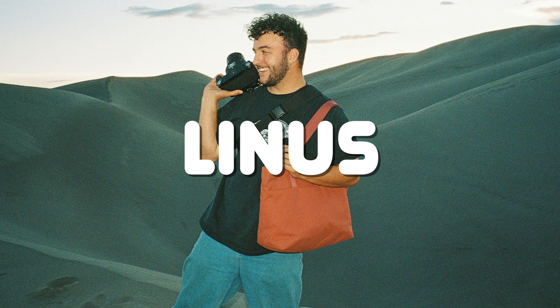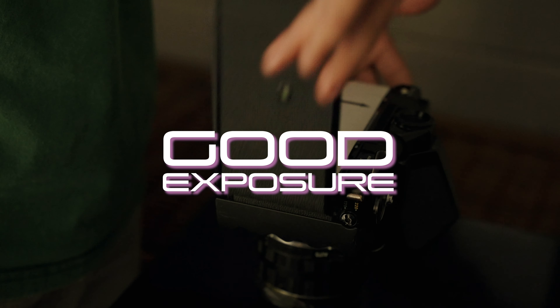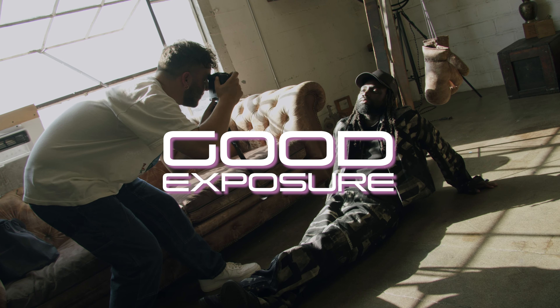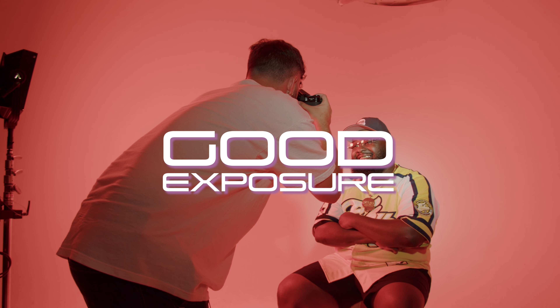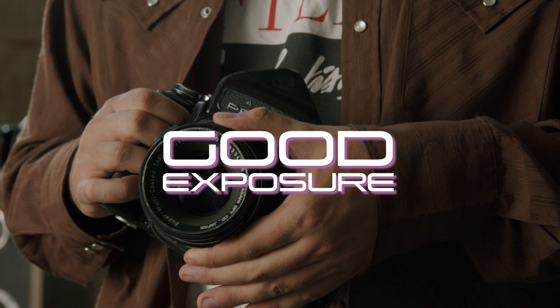Yo, what's up? I'm Linus, and welcome to Good Exposure, a photography series where I expose you to the journey and processes a photographer like me goes through on a weekly basis, expose you to the talented artists I work with and photograph, and expose you to the beautiful medium of film photography.